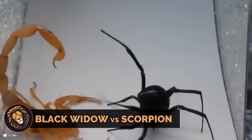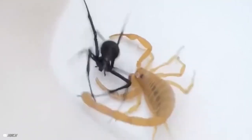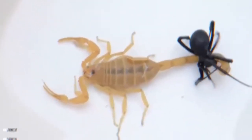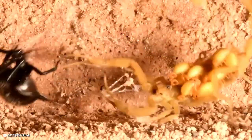A black widow battles a scorpion, and their intense confrontation ends with the scorpion emerging victorious. The black widow captures and immobilizes the scorpion before wrapping it up in silk. The black widow's method ensures the survival of its offspring.